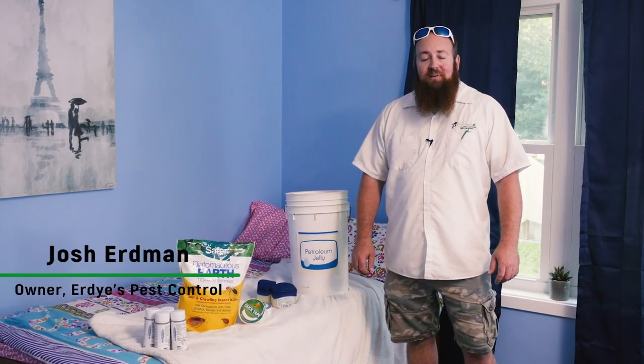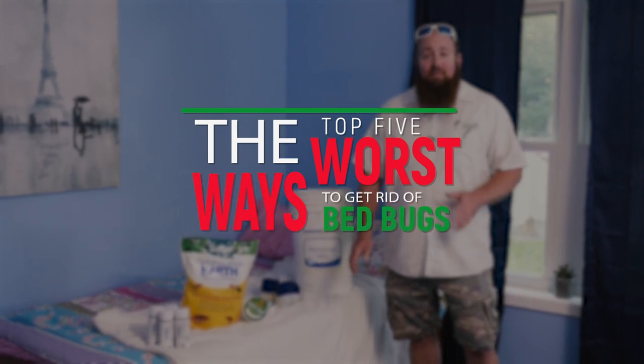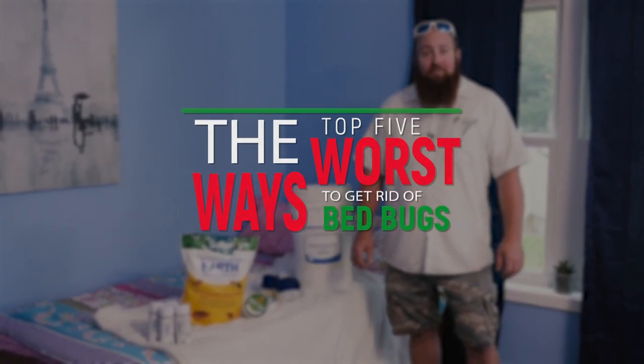Hey everybody, Josh Erdman from Erdy's Pest Control. Today I'm going to talk to you about the five worst ways the internet tells you how to get rid of bedbugs. I've personally seen all of this in action and it never works.